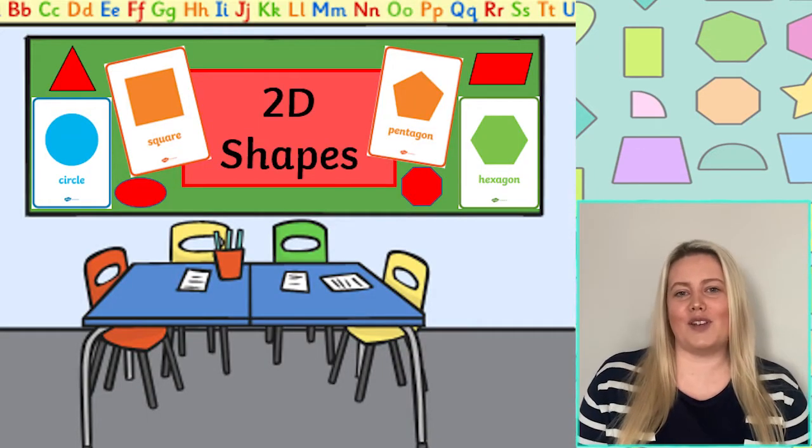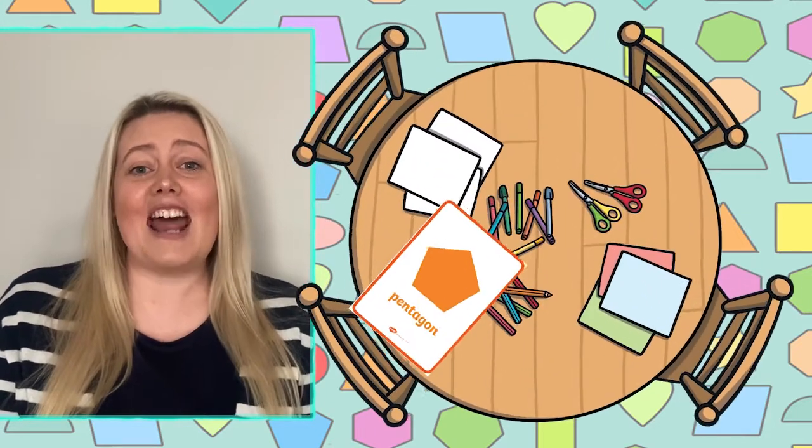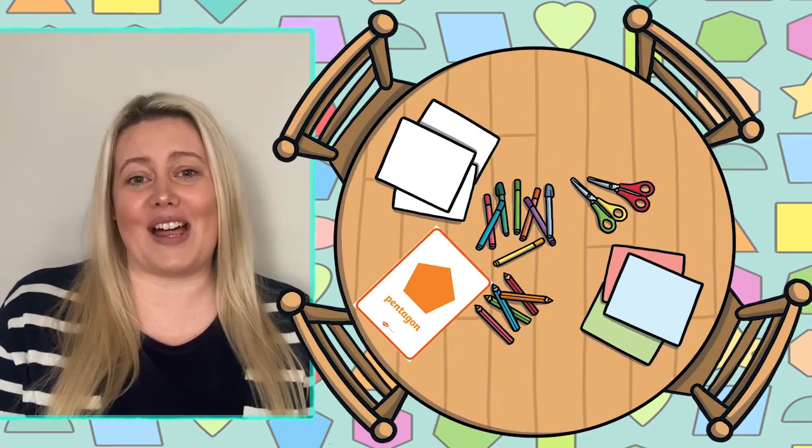These posters are perfect when printed and used as part of a classroom display or maths working wall. Or you could laminate the posters and have them available for learners to refer to on their tables during shape maths lessons.